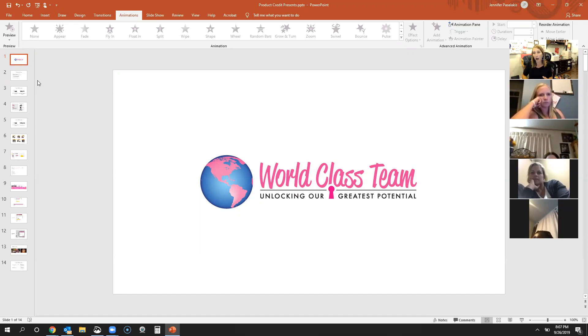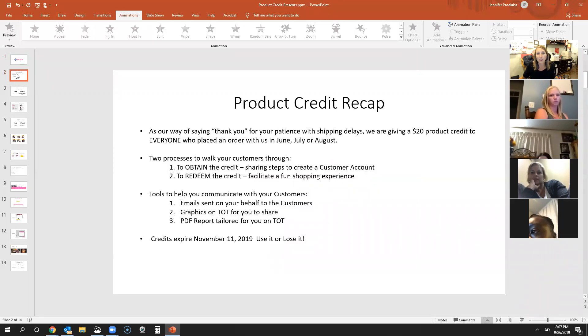To help with that, 31 has invested in giving some gifts to all of those customers that shopped in June, July, and August. Every customer is going to get a $20 credit if they ordered with you during those three months. It's really just a big thank you gift from the home office. We're a faith-based company and they always do the right thing — they are giving thousands and thousands of customers $20 credits to use in this brand new fall catalog.